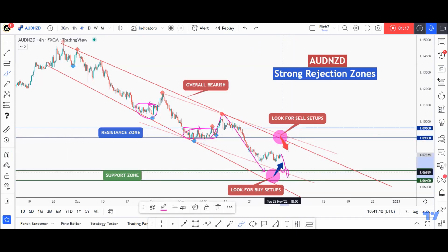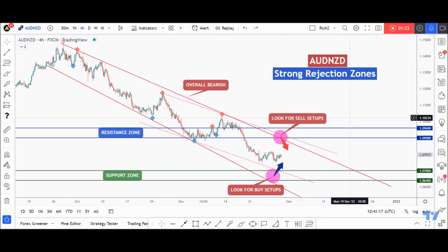So long story short: waiting for this zone to look for a sell, or waiting for the support zone — it would be an attractive and strong zone to look for a buy setup. Best of luck and I'll see you on the next one.